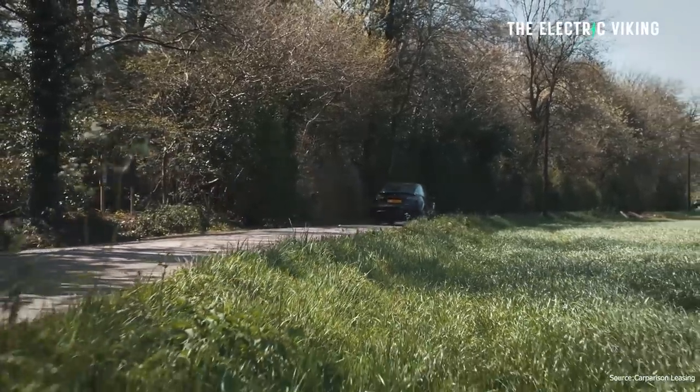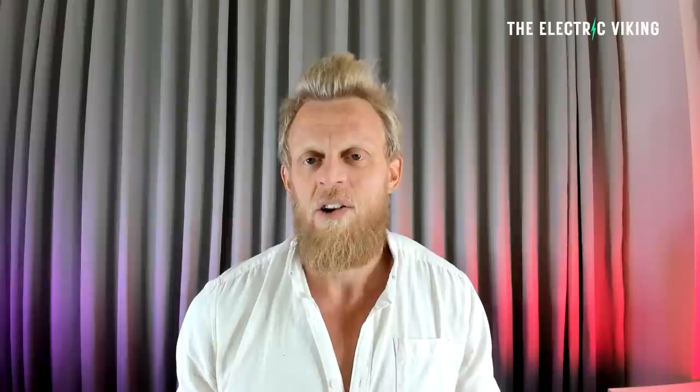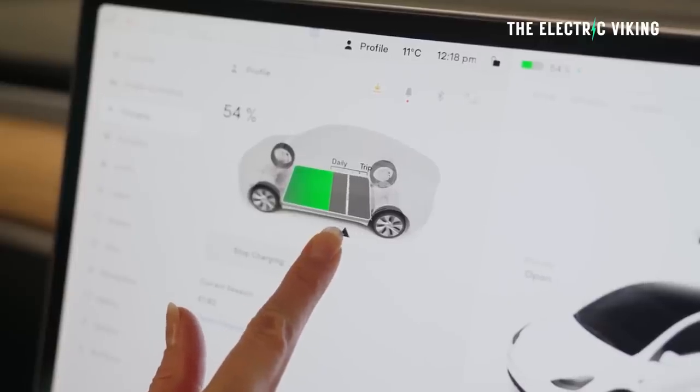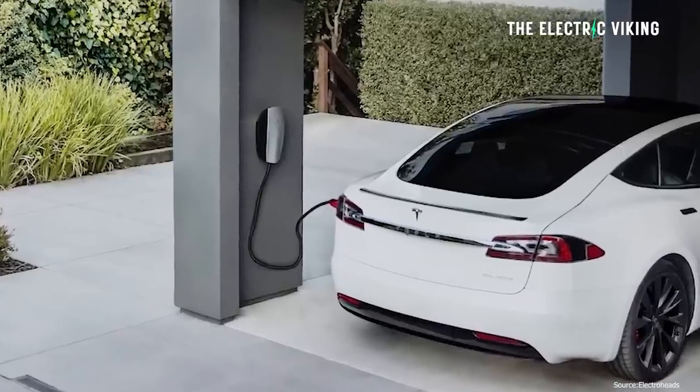Tesla does recommend you charge that battery to 100%. So even though some cars in front of the Model Y achieve more range, in the real world it depends on whether you're willing to charge to 100%. Most people aren't, because they fear battery degradation — unless they have a lithium iron phosphate battery. So it's possible that the base Model Y's range is actually a really good number, since most people will charge it to 100% as Tesla recommends.